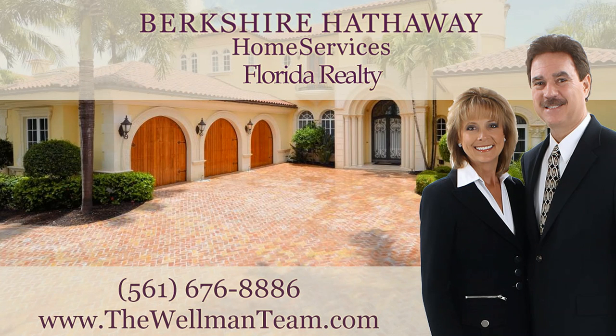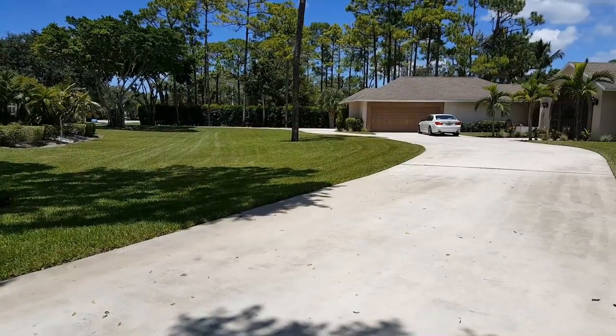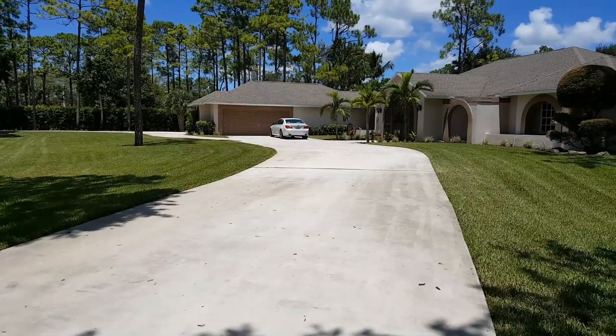Hi, this is Linda Wellman of the Wellman Team at Berkshire Hathaway Home Services Florida Realty. Today I'm going to walk through video of a fantastic new listing we have here in Pinewood at Wellington.